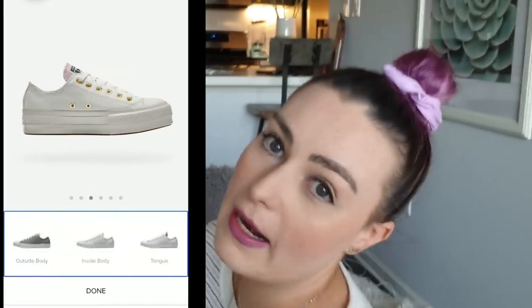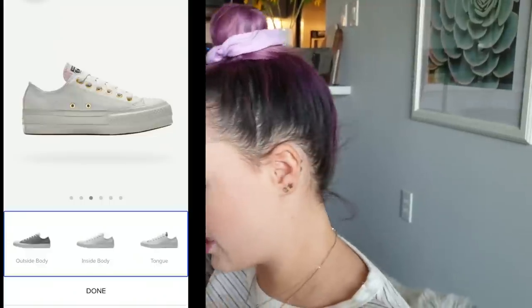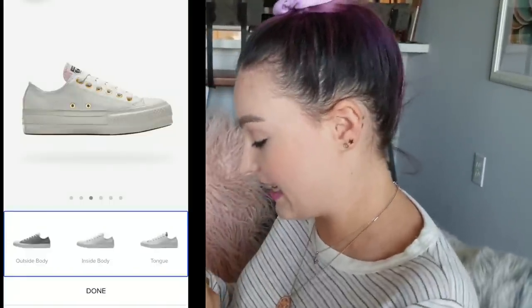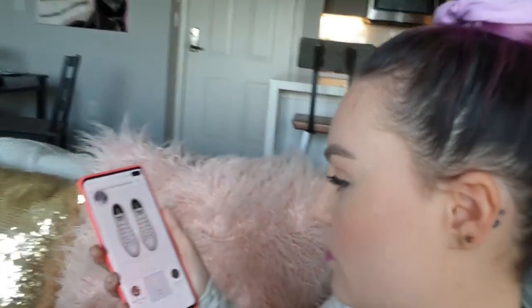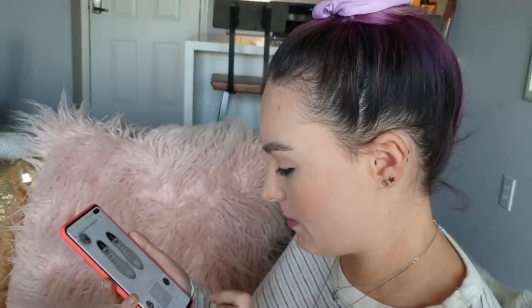So far my shoes are looking pretty boring — I'm going to guess it's all white. But don't worry, we're gonna get there. Okay Mesa, I'm going to cheat. Is the tie-dye pastels or bright? Yes — pastels. Okay, we want the pastel tie-dye tongue.